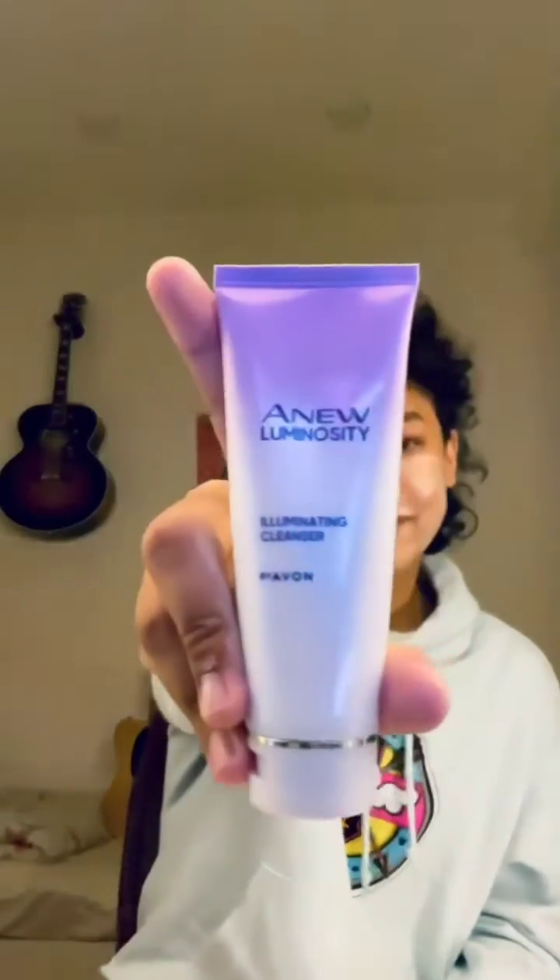So this is how I do it. I start with a cleanser to wash off all the dirt and sweat off my face. Then I use the toner — you can use your hands or cotton pads. Spread it evenly all over the face and let your skin absorb it.